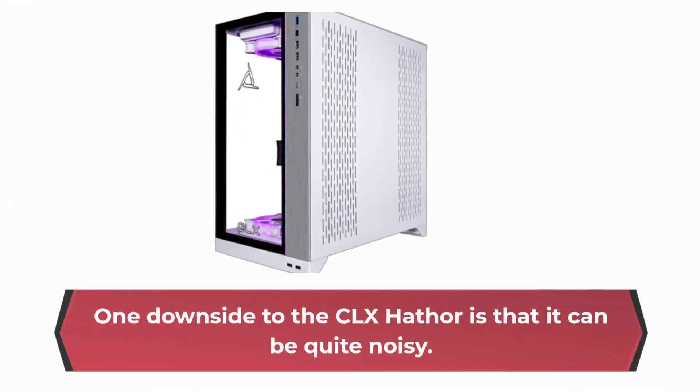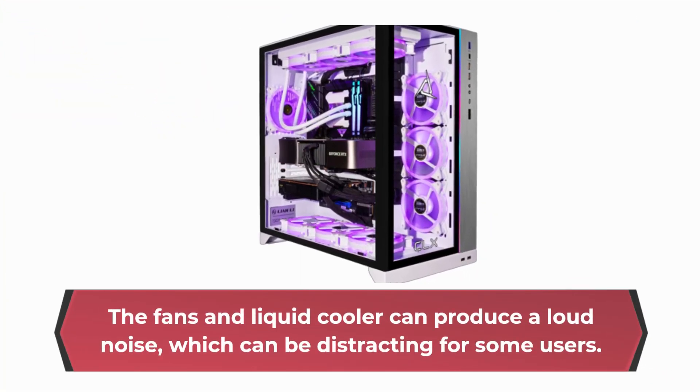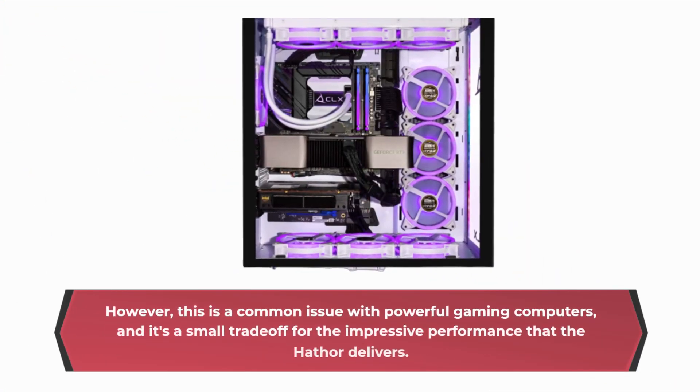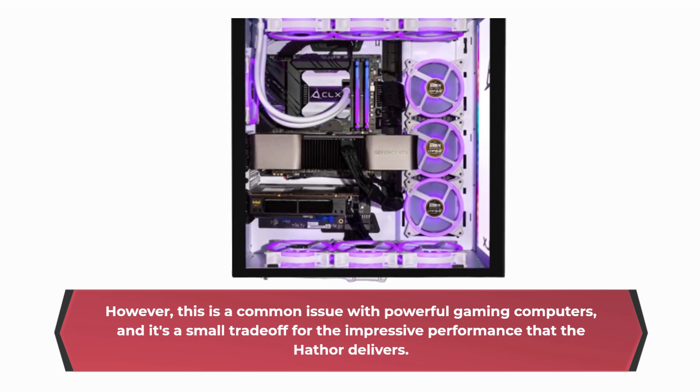One downside to the CLX Hathor is that it can be quite noisy. The fans and liquid cooler can produce a loud noise, which can be distracting for some users. However, this is a common issue with powerful gaming computers, and it's a small trade-off for the impressive performance that the Hathor delivers.